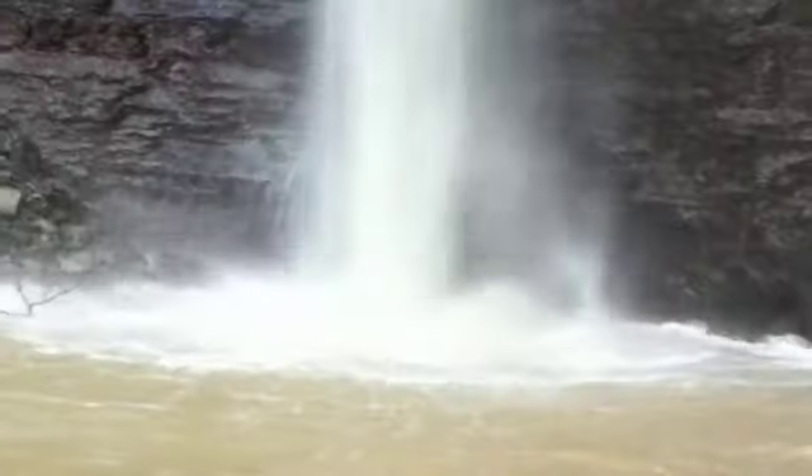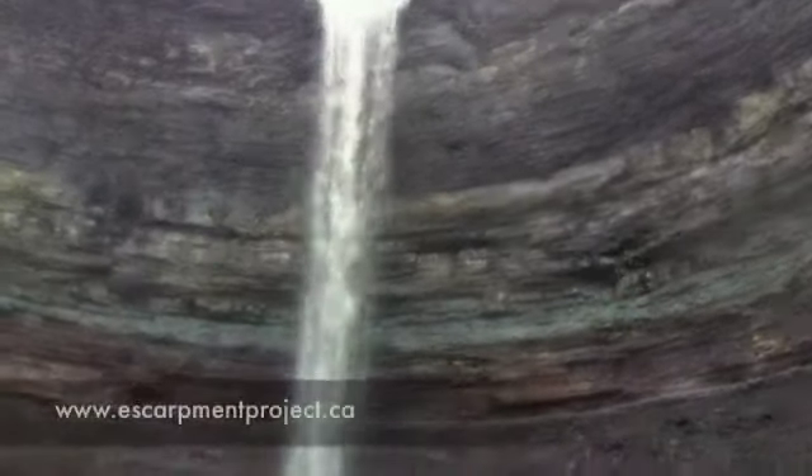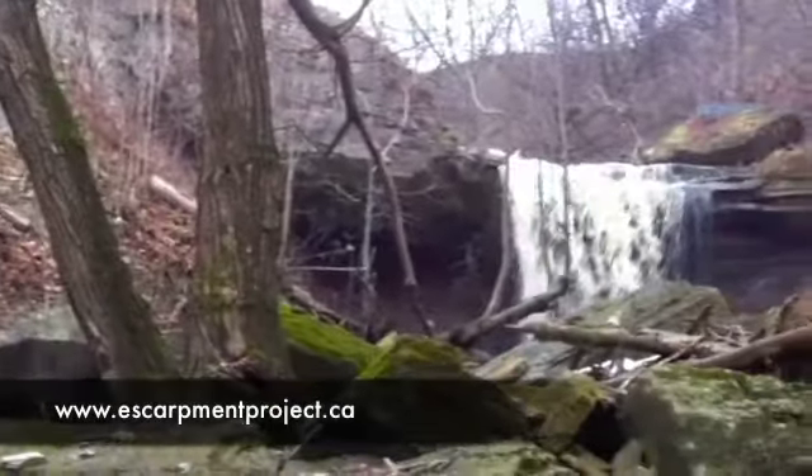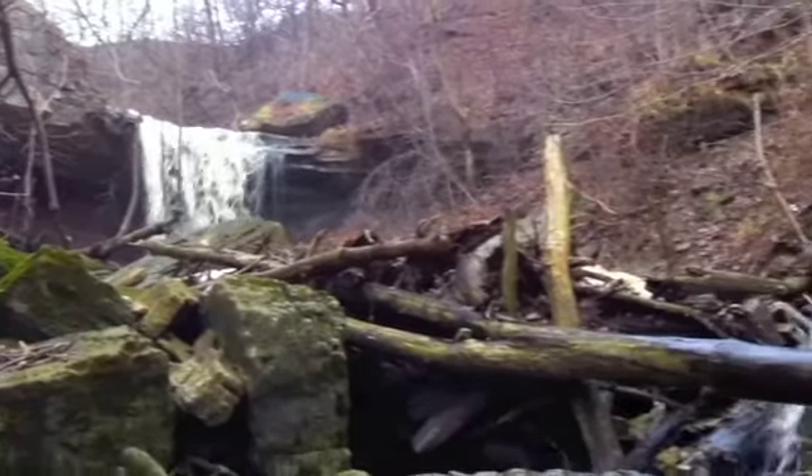Walking through here, absorbing the surroundings — how it feels, how it looks, how it sounds. Listening to the wind through the trees, or the rush of the water in the creek, or the waterfall crashing to the ground from 100 feet up. It's no wonder this place is one of the top places in Hamilton people like to visit. It's absolutely awesome — there truly is a lot of beauty to be enjoyed in here.